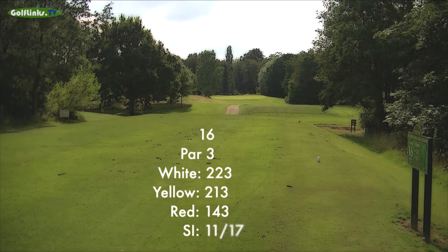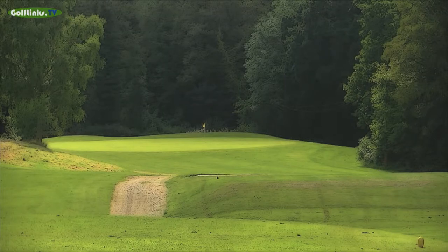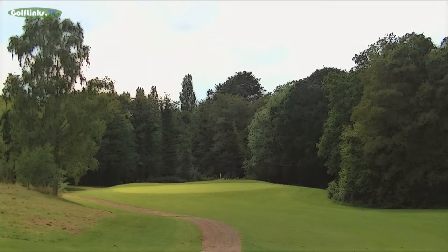The 16th is another long par 3 from elevated tees with 223 yards off the white pegs, demanding a well struck long iron, hybrid or even a wood. The huge oval green is relatively unguarded, although a stream will collect anything that strays right and the ground can become boggy short of the green.